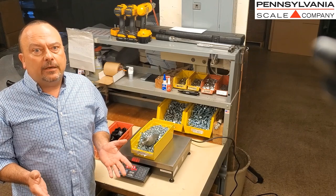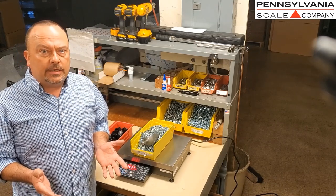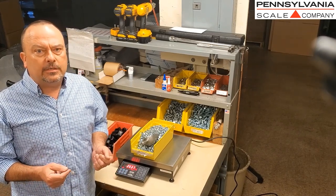Since 1908, with some of the very first mechanical counting scales, through today with advanced electronic counting scale systems, Pennsylvania Scale has designed and manufactured easy-to-use and flexible counting scale solutions.